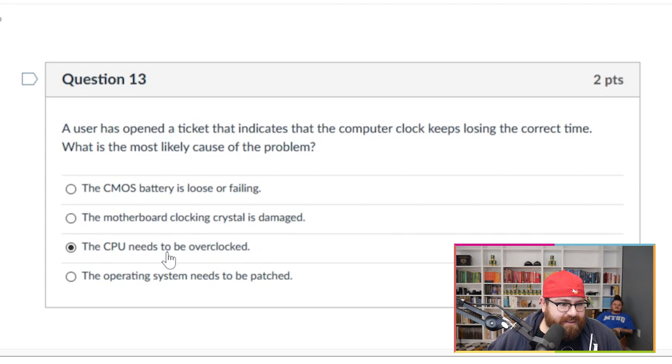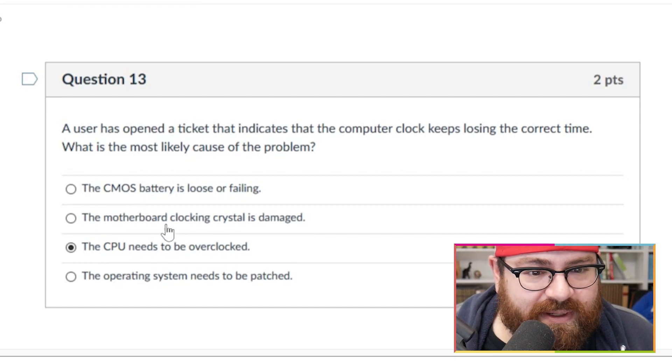I get it, I guess. You're going to fail the test, though. It's probably this battery thing.